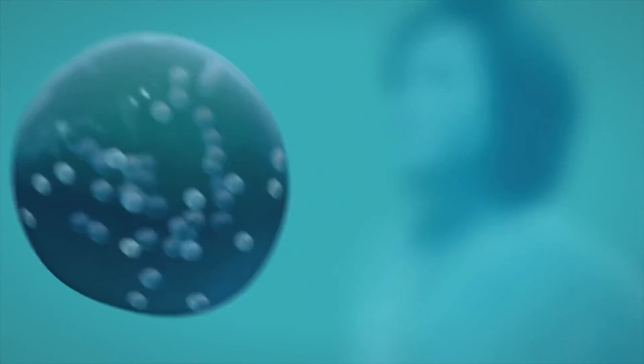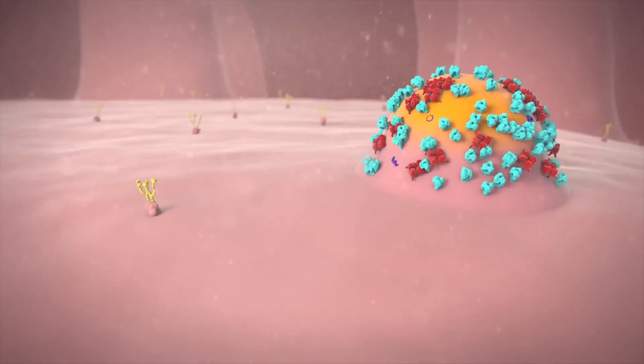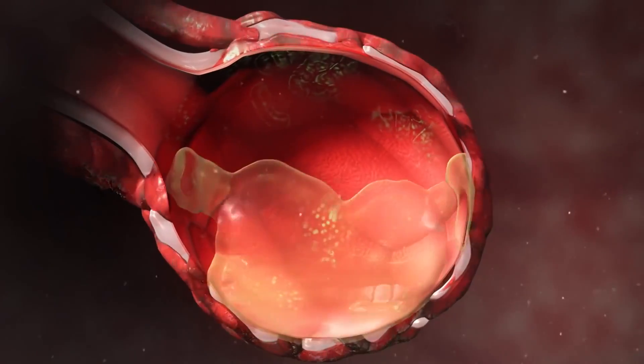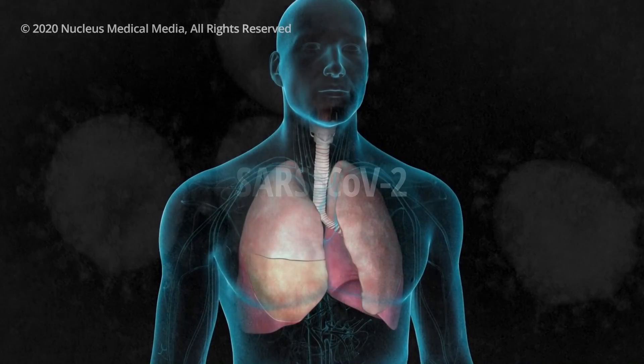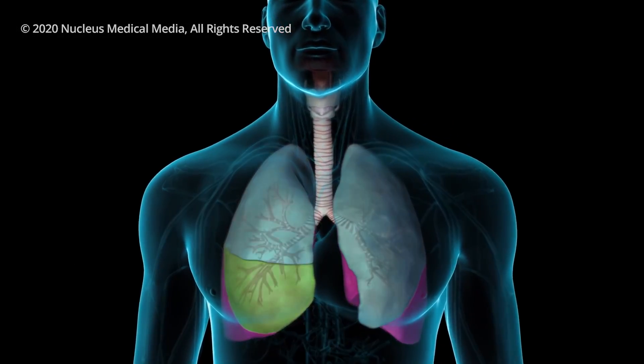COVID-19 is racing through populations. For many, the symptoms are mild, but for others the virus debilitates the lungs' ability to transfer carbon dioxide and oxygen in and out of the lungs. The blood oxygen level begins to fall.